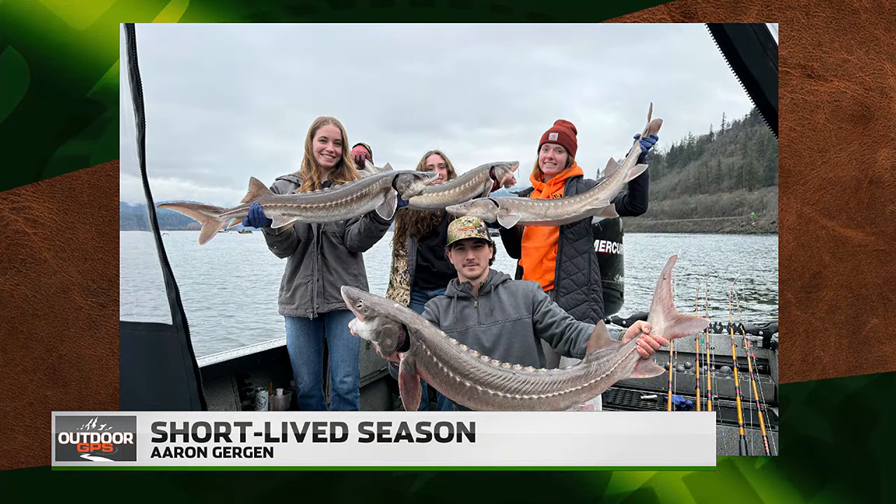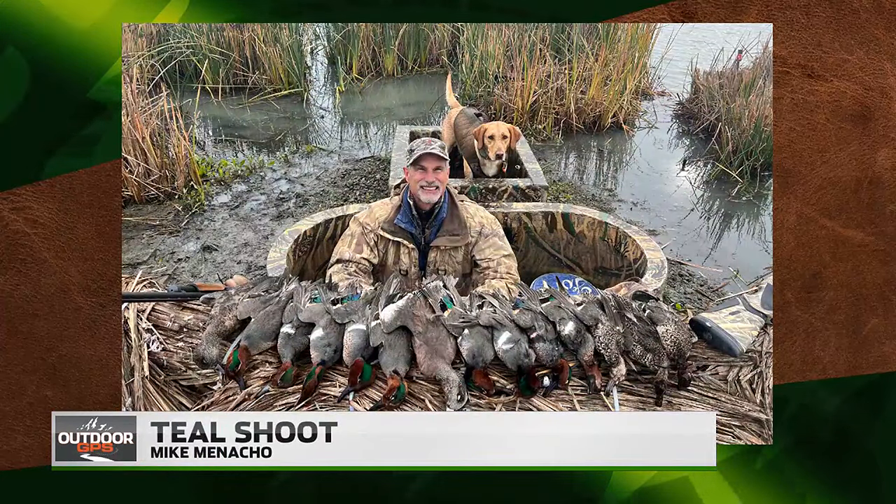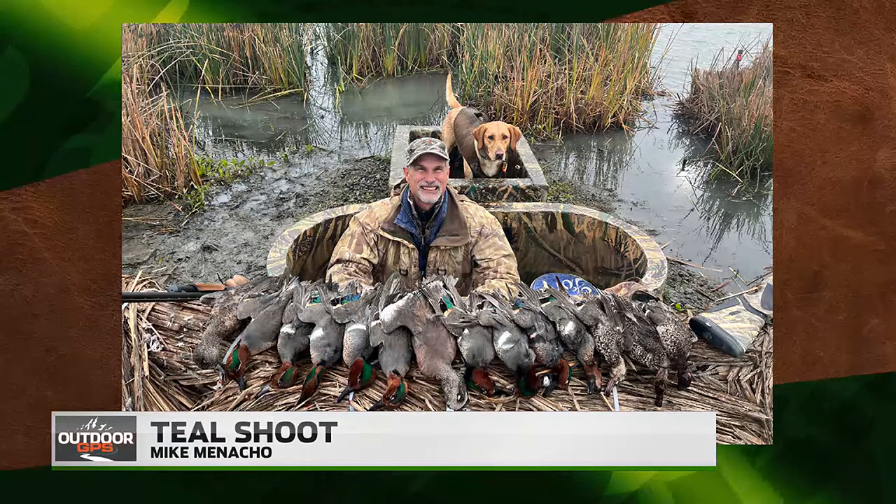Short-lived season — yes it was, for a number of different reasons, most of them not what everyone complained about. But it is what it is. Aaron, thanks for sending it in. Those are some dandies. There's a teal shoot — Mike, thanks for sending that in. Look at that pit blind, and even the dog's got a pit blind. That's awesome. Teal and wigeon — beautiful shoot, nothing but deliciousness there. Mike, thanks for sending that in.